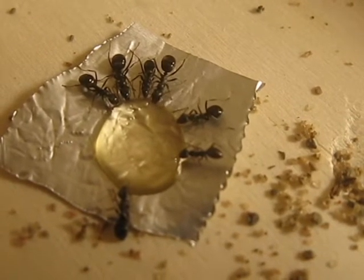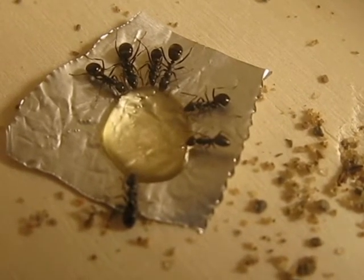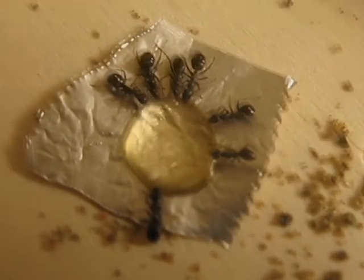They really like their foraging area. Every time I look in here there's probably about three, minimum, looking around in here. There's another worker.